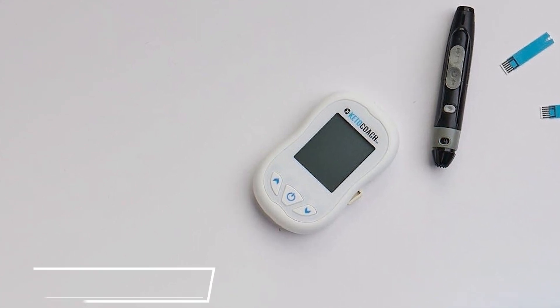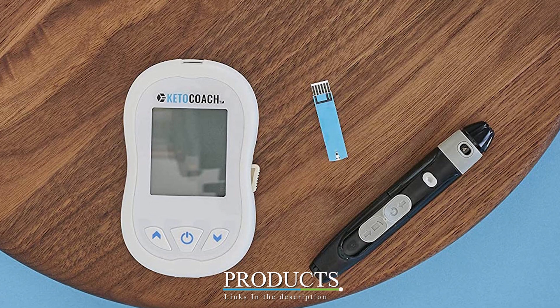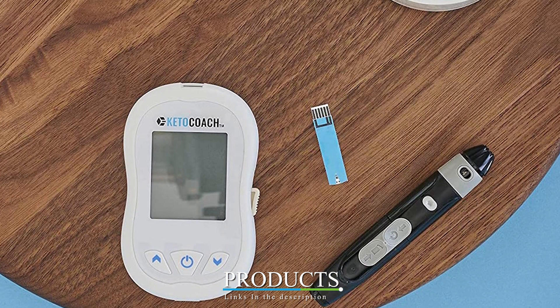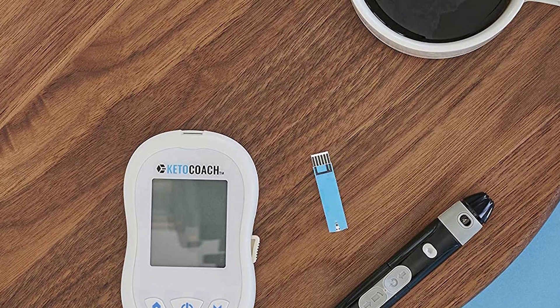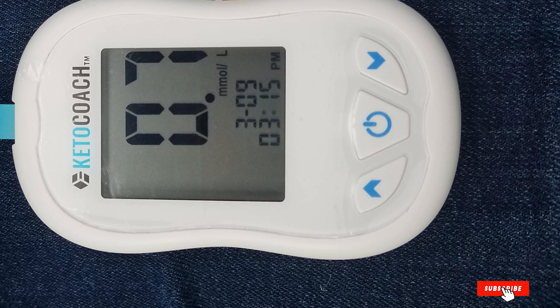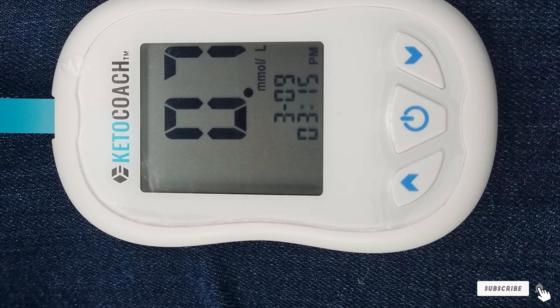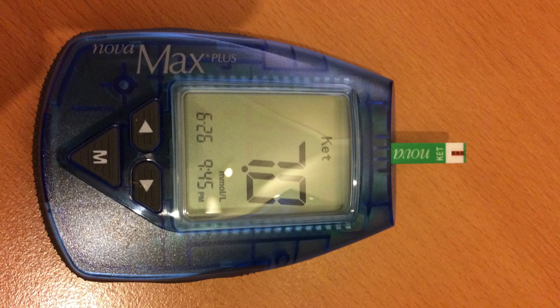Moving on to number seven, we have the Keto Coach blood ketone meter. This blood ketone meter on Walmart has a 4.2-star rating. A lot of users find Keto Coach to be more accurate and affordable compared to other keto meters, and keto experts like Dr. Ryan Lowry and Davis Bry highly recommend it. The kit includes a ketone meter, 10 individually wrapped strips, a lancing device, 10 lancets, and a sticker.